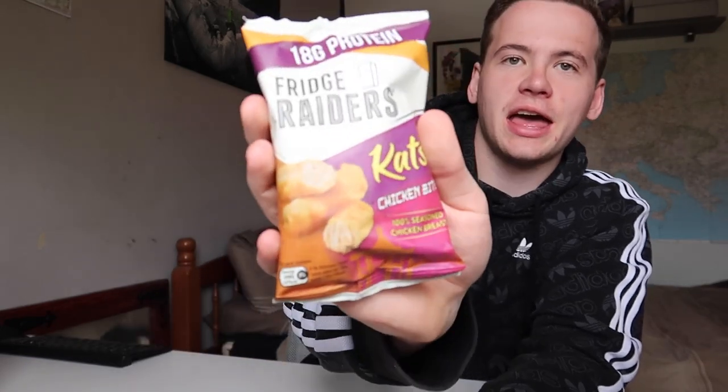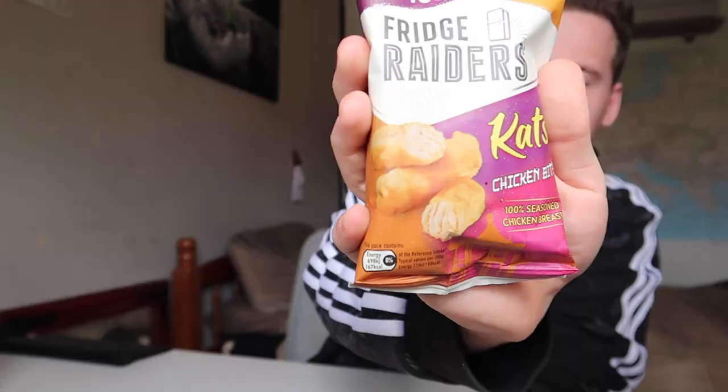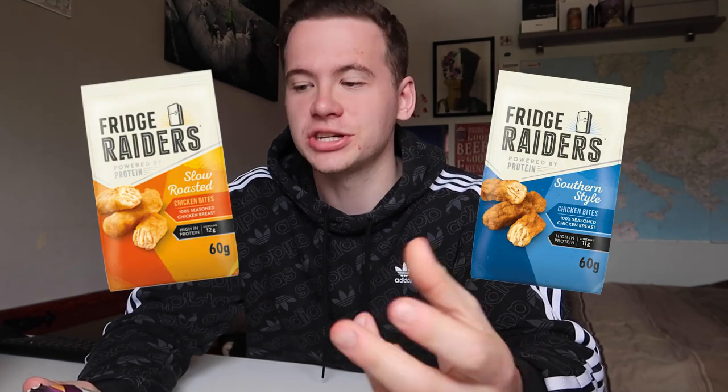I didn't just pick up one bag, I picked up two. It says 100% seasoned chicken breast — I don't know about that. It's very processed, and you can see on the packaging they've put fibers in the chicken image when it's not like that at all. But they do know how to make it taste very nice. I've had the southern fried chicken ones and just the plain chicken flavor — they are delicious.